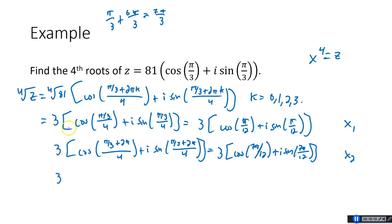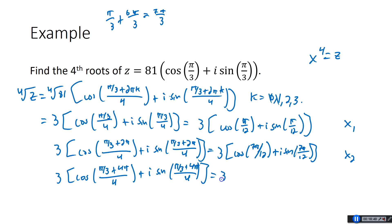The next one, x3, with k = 2: 3 times cosine of (π over 3 plus 4π) divided by 4. Pi over 3 plus 4π is π over 3 plus 12π over 3, which is 13π over 3. Divided by 4, that's 13π over 12. So x3 = 3(cos(13π/12) + i sin(13π/12)).